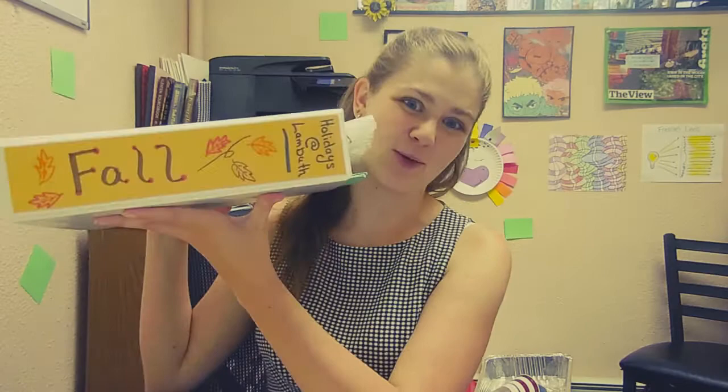Hello Lambeth, welcome back. Today is Thursday, September 3rd. We are in September now and what that means is I get to bring out my fall binder, which I am very excited about.